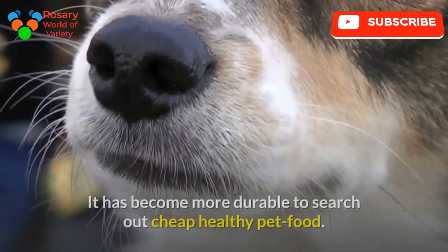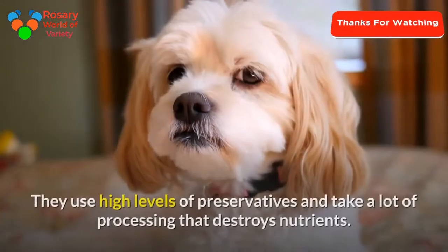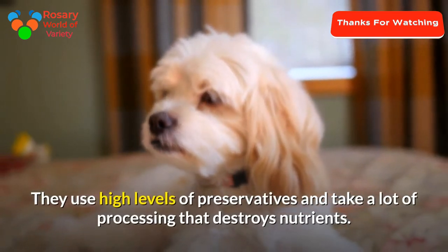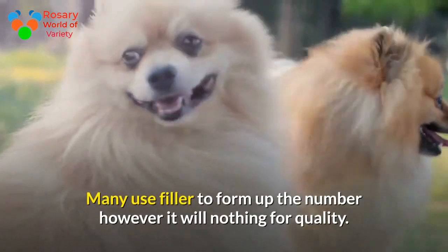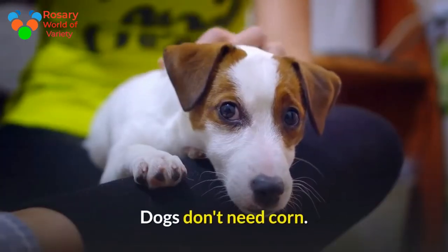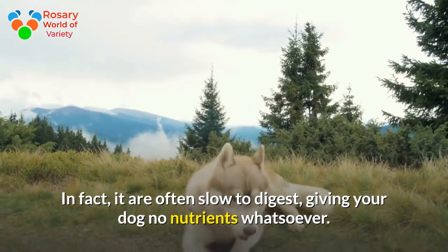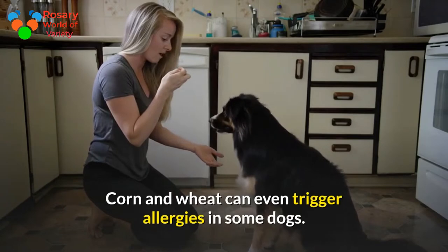It has become harder to find affordable healthy pet food. Manufacturers use high levels of preservatives and heavy processing that destroys nutrients. Many use fillers to make up the volume, but it does nothing for quality. The most common fillers are wheat and corn. Dogs don't need corn — in fact, it can be slow to digest, giving your dog no nutrients whatsoever. Corn and wheat can even trigger allergies in some dogs.